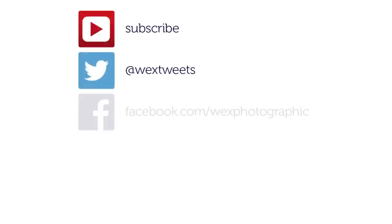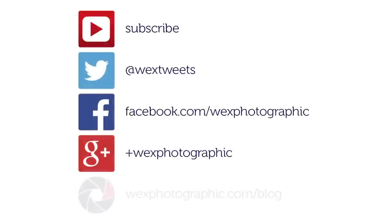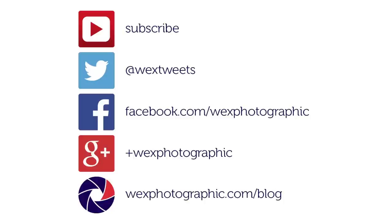For more tips and advice, why not visit us on Twitter, Facebook or Google+, or check out our blog at wexphotographic.com/blog.